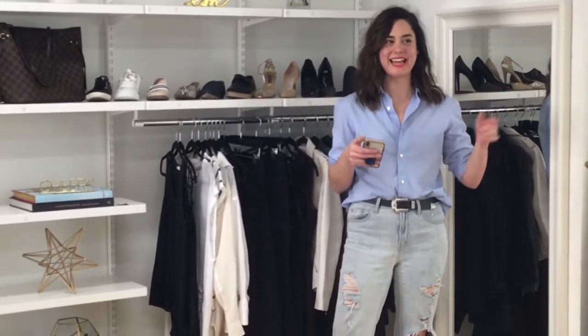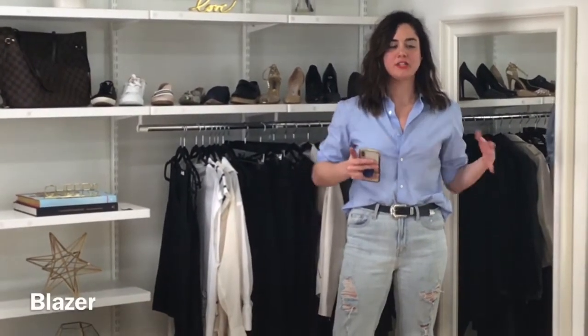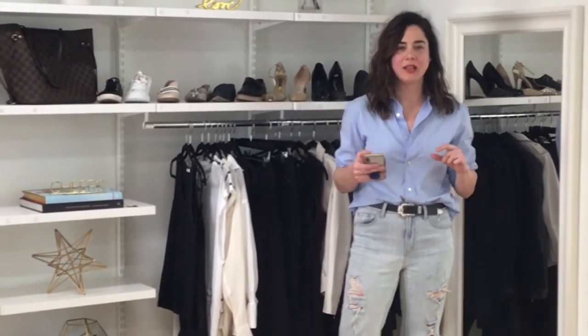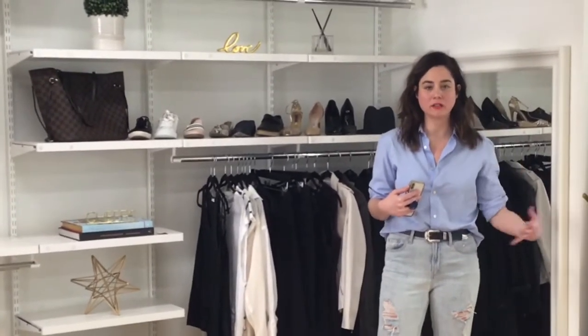Next on the list: a blazer. I do feel like the first blazer you should own should be a black blazer. And I don't really want to hear, but Marissa, I don't work in a corporate office. There are so many types and styles of black blazers, and every single one elevates your look. Start simple with black, and then from there you can go into colors, textures, things like that.